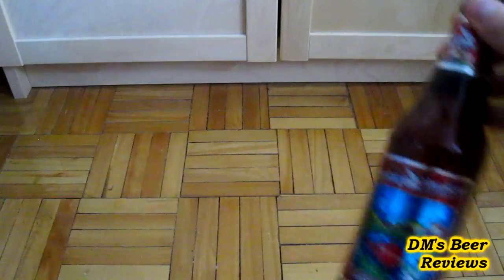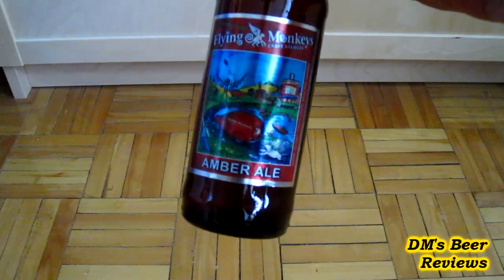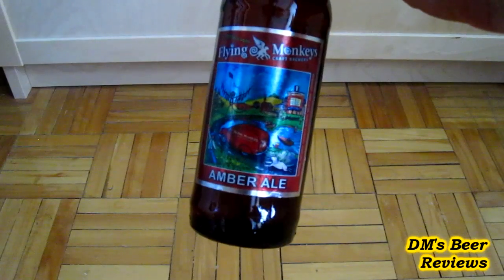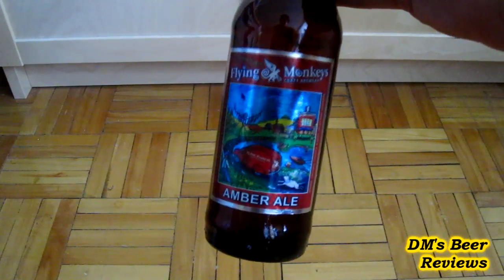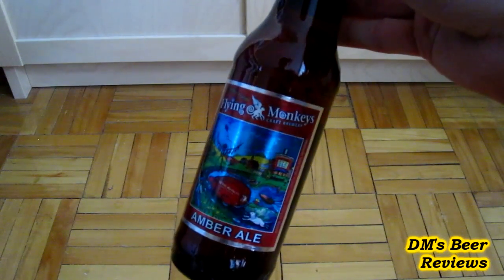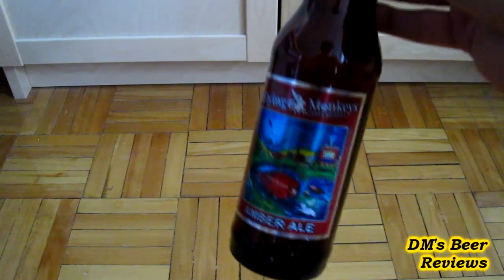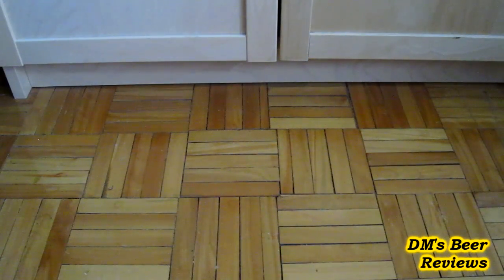And the last beer is, again, from the Flying Monkeys. This is the Amber Ale — it used to be called the Confederation Ale, I suppose. This was one of the first beers they started brewing. I've always seen this around, but I think the time has come to pick it up and give it a go. So that's it. Alright guys, I hope you enjoyed this video. See you next time. Stick to good beer. Cheers.